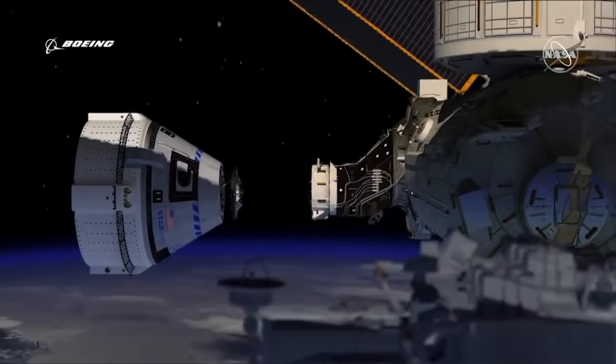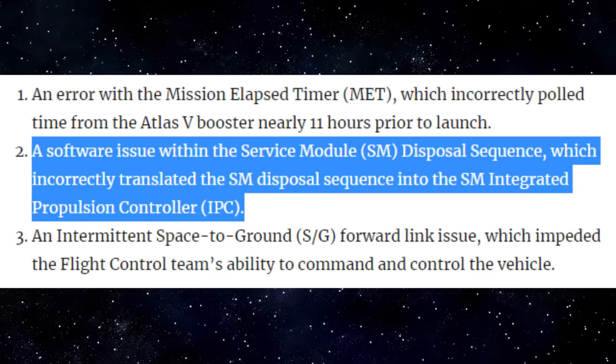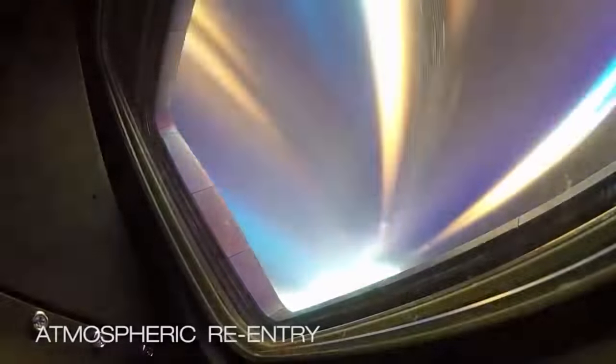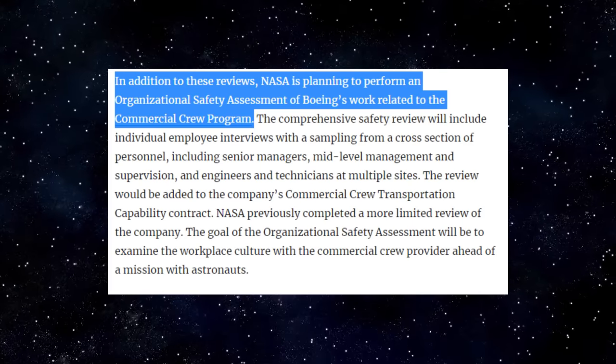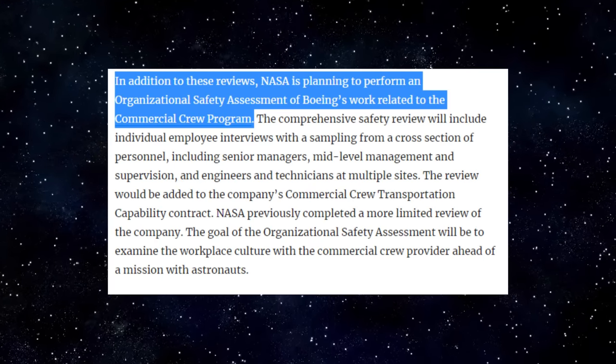More Starliner software issues. Back in February of this year, NASA revealed that in addition to the mission elapsed timer error during the OFT, Starliner also experienced an additional software issue that could have resulted in a collision between the crew module and the service module upon re-entry, if the issue had not been detected during the test. The initial orbital flight test was far from flawless, and eventually led to a decision by NASA to review Boeing's safety culture.